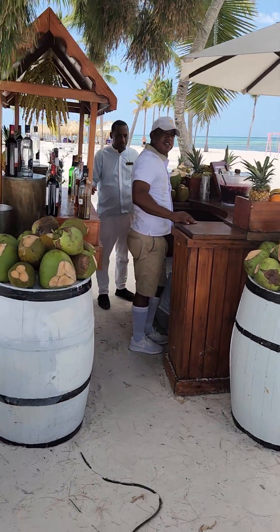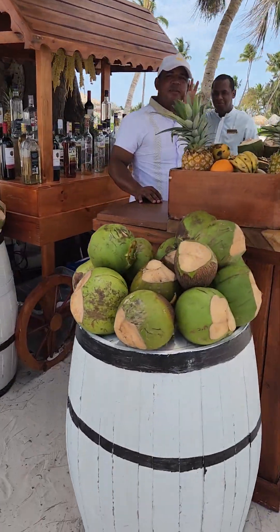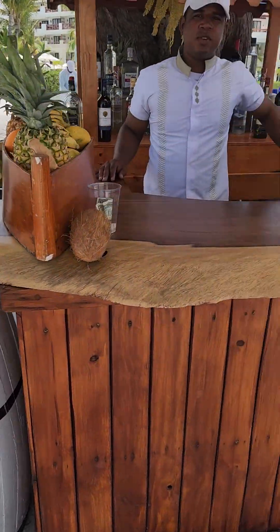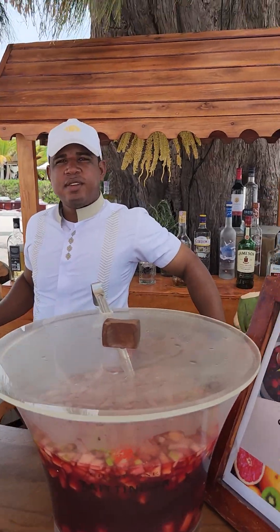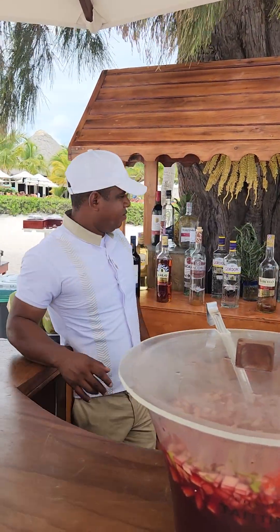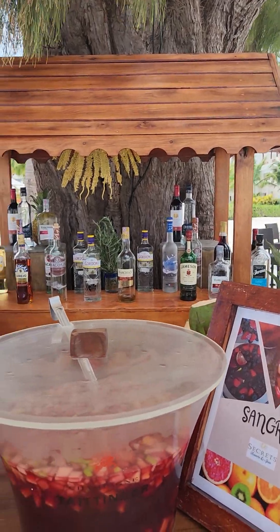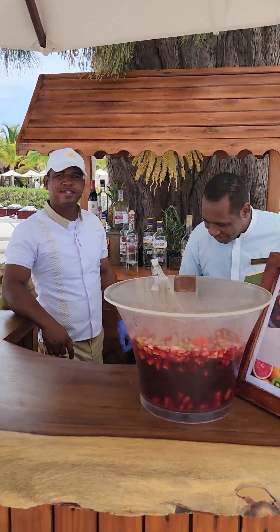Over here we have wonderful staff willing to accommodate your thirst. They have coconuts, sangria, and all kinds of drinks back there. Whatever you crave, they've got it — and if they don't have it, they'll get it. Thank you, gentlemen.